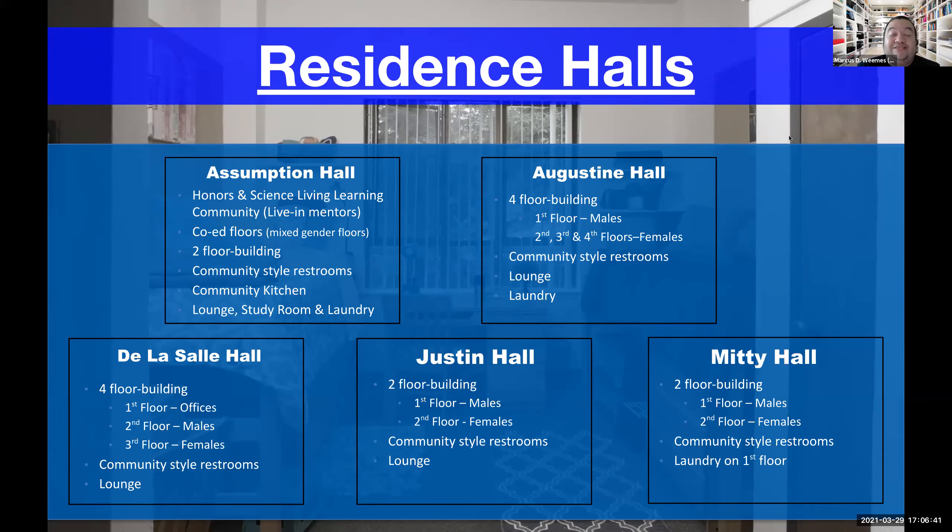Our first-year residence halls on central campus include Assumption Residence Hall, which houses our honors and science living-learning community. It has a co-ed floor and an all-female floor, with community-style bathrooms and a community kitchen, as well as a lounge, study room, and laundry. We also have Augustine, De LaSalle, Justin, and Middie Halls — all single gender per floor with shared communal bathrooms. All residence hall rooms have sinks in addition to the bathroom sinks.